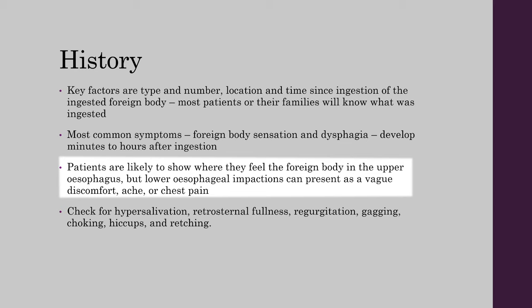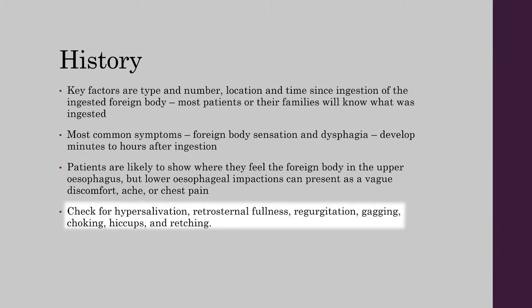Patients are likely to show where they feel the foreign body in the upper esophagus, but lower esophageal impactions can present as a vague discomfort, ache, or chest pain. Check for hypersalivation, retrosternal fullness, regurgitation, gagging, choking, hiccups, and retching.